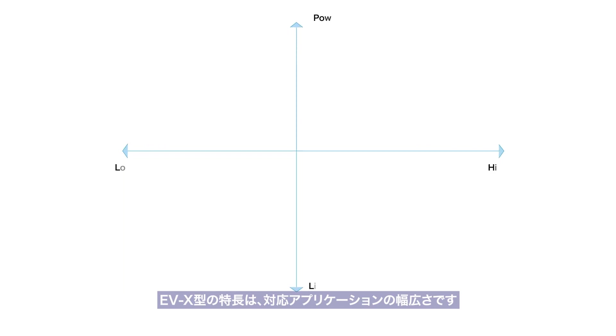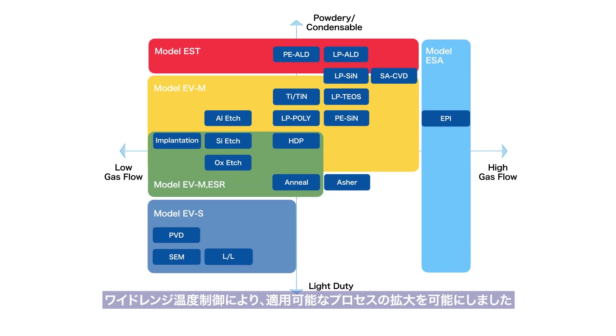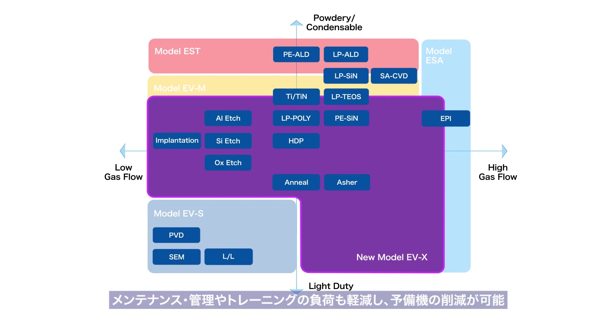Thanks to the wide-range temperature control, the model EVX supports a wide range of vacuum processes. Since one model can cover multiple processes, the number of backup pumps can be minimized, the workload for training and maintenance can be reduced, and it has broad extendability to newer processes in the future.